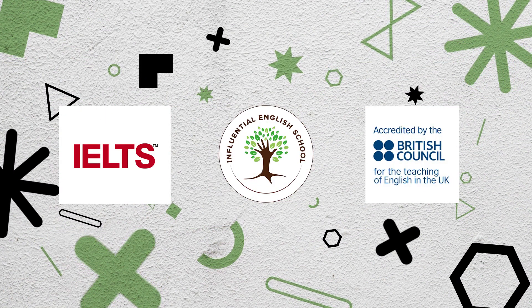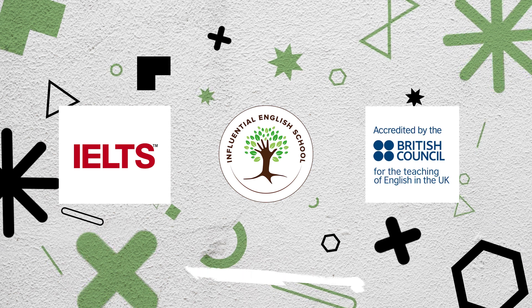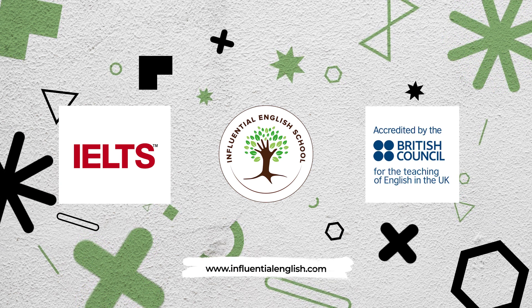Visit our website for more information about our self-study packages at www.influentialenglish.com.